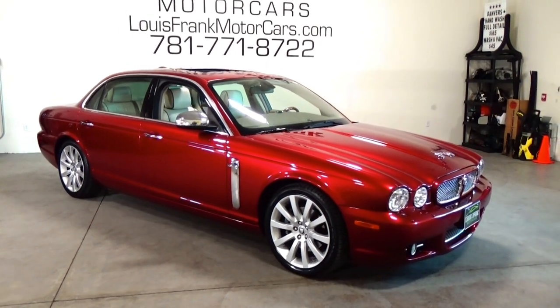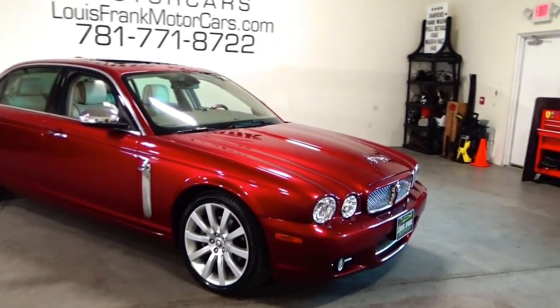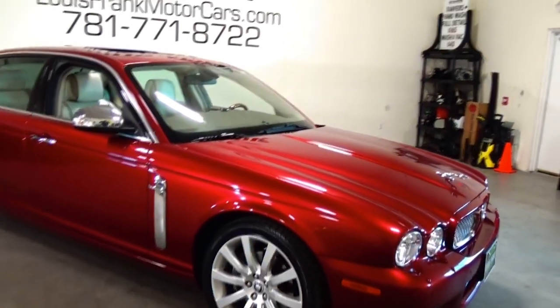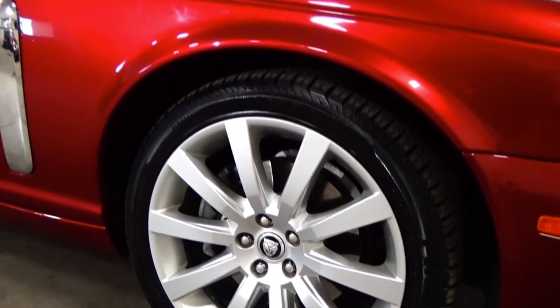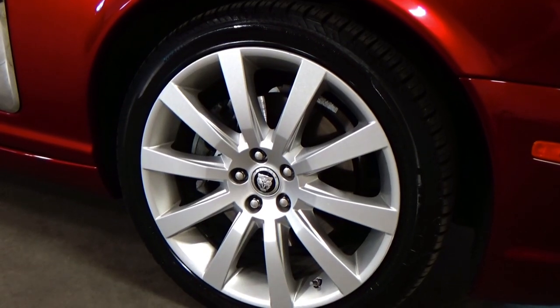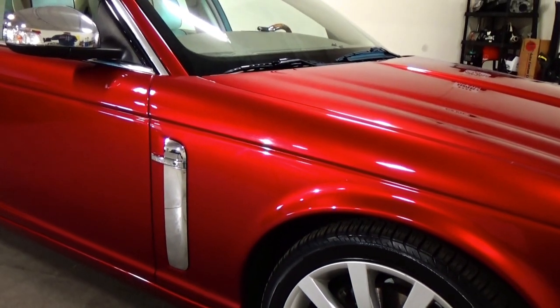Beautiful set of wheels — they just look correct on this car. We cleaned not only the outsides of the wheels but also the insides. Absolutely stunning. There's nothing you're going to need to do with this car. This car is 100% ready to go.